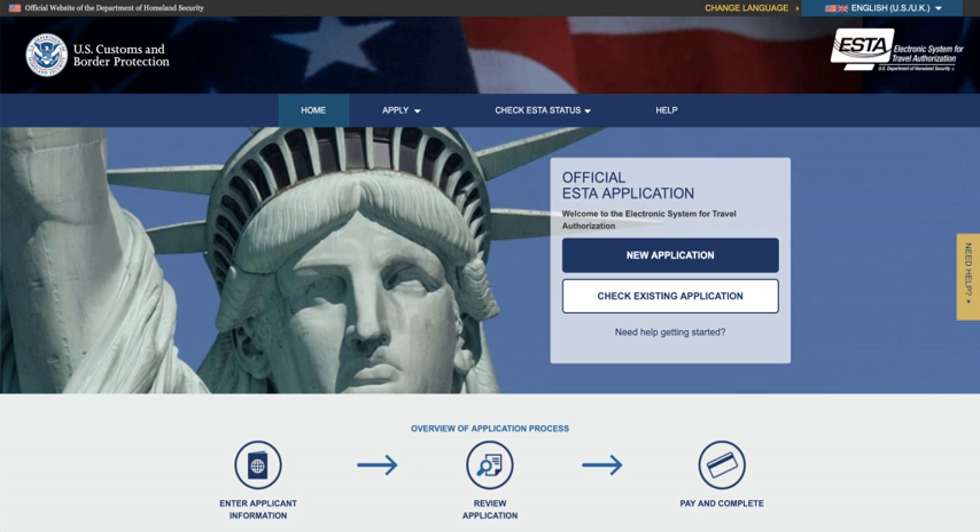Since January 20, 2010, airlines have been forced through fines to require ESTA at check-in. Before September 8, 2010, ESTA was available for free from the official government websites. Since then, the Travel Promotion Act introduced a charge of $14, made up of $10 which goes to the Corporation for Travel Promotion and a $4 fee levied by the CBP for administration costs.